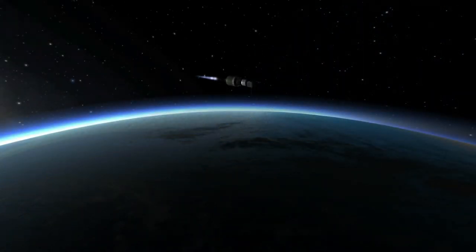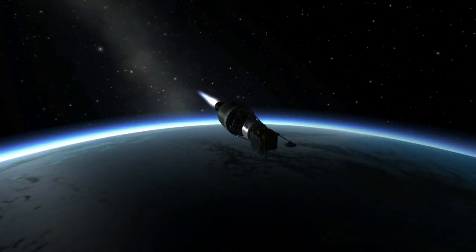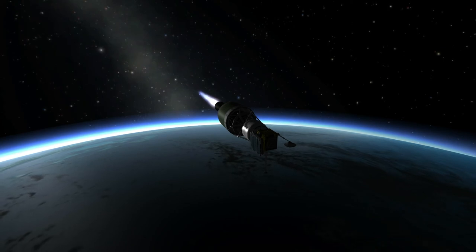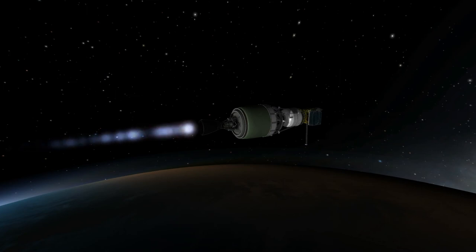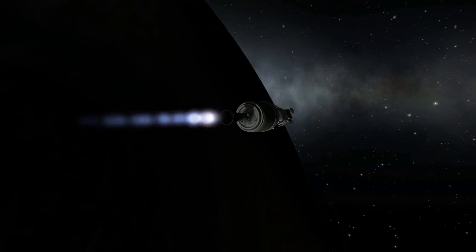The third stage is the stage that gets the probe to Mars. That is a solid rocket booster — a Star 48B — that burns for 87 seconds with 66 kilonewtons of thrust. It's also known as the PAM-D stage. Unfortunately, I cannot aim things quite right to use a solid rocket booster to get a probe to Mars — I don't have that great aim or calculation ability.